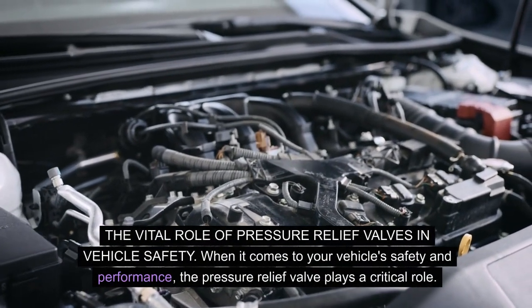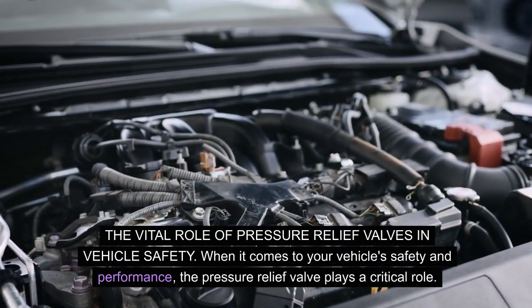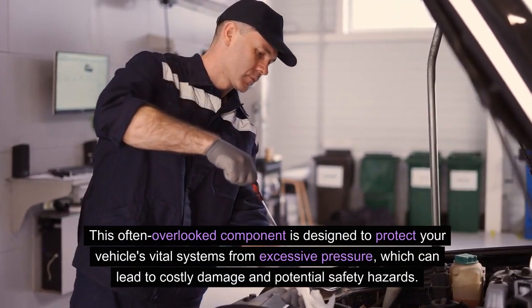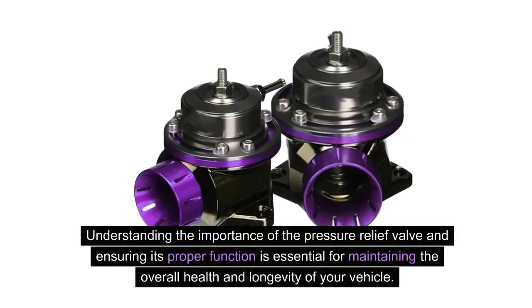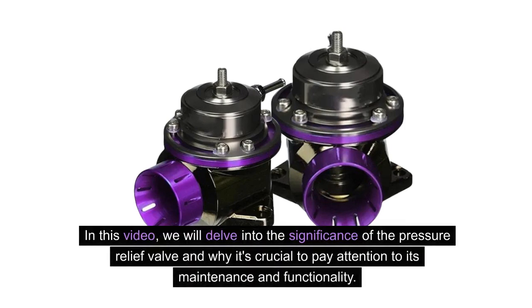The vital role of pressure relief valves in vehicle safety. When it comes to your vehicle's safety and performance, the pressure relief valve plays a critical role. This often overlooked component is designed to protect your vehicle's vital systems from excessive pressure, which can lead to costly damage and potential safety hazards. Understanding the importance of the pressure relief valve and ensuring its proper function is essential for maintaining the overall health and longevity of your vehicle.